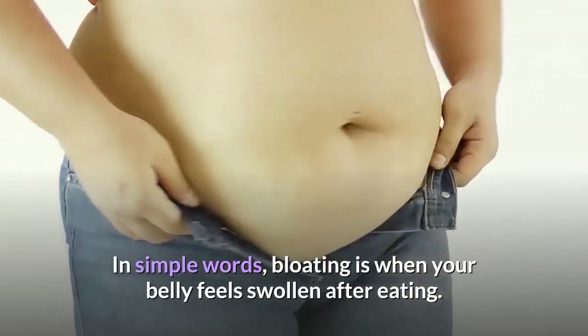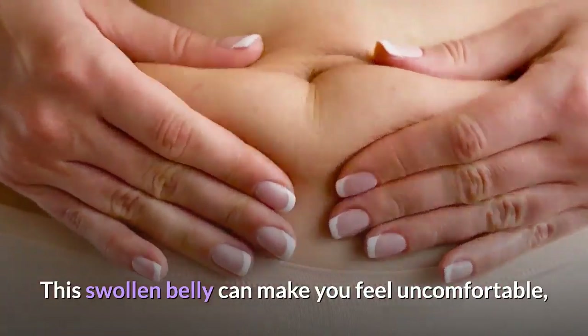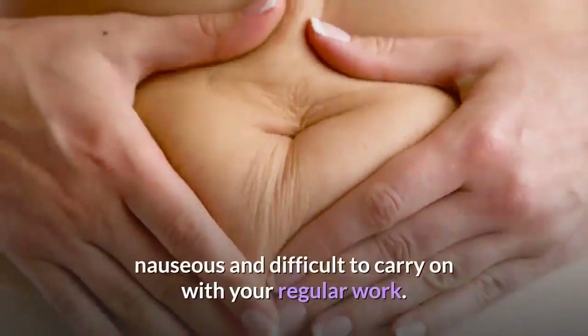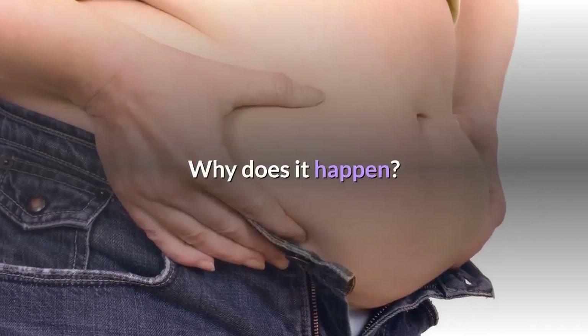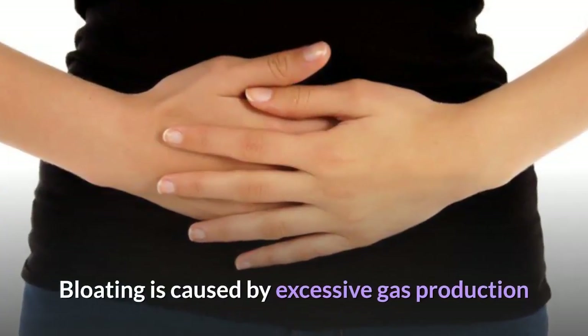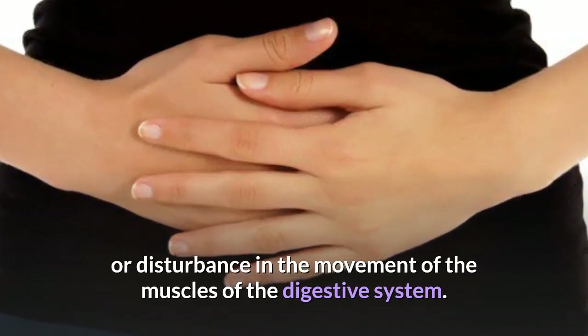In simple words, bloating is when your belly feels swollen after eating. This swollen belly can make you feel uncomfortable, nauseous and difficult to carry on with your regular work. Bloating is caused by excessive gas production or disturbance in the movement of the muscles of the digestive system.